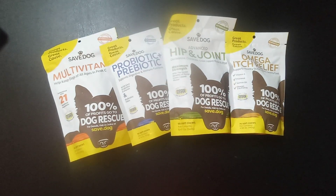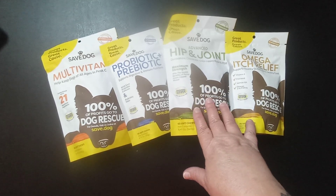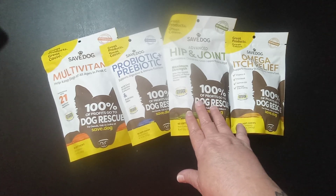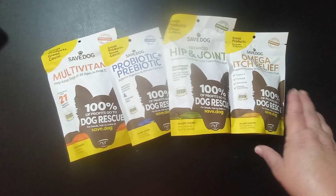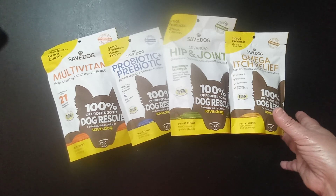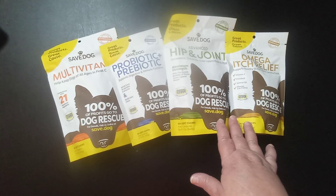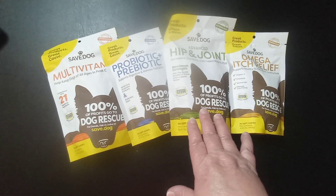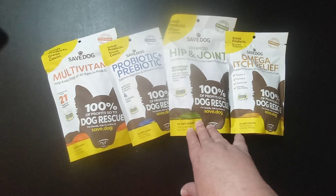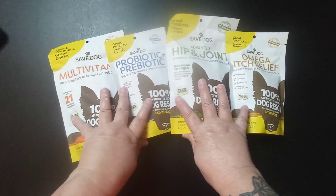Each of their products are made in the USA, they're veterinary formulated, and contain the NASC seal of quality. These products undergo regular and rigorous audits to ensure they're creating only the highest quality nutritional supplements for your dog. Also, 100% of the profits from the sales go towards funding the Save Dog project rescue relocation program for homeless dogs.